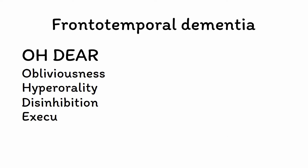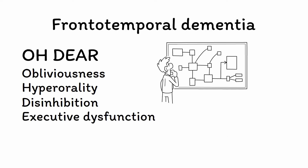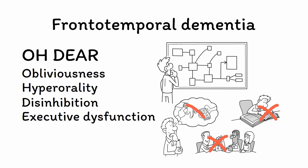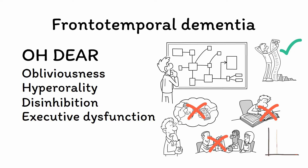E is for executive dysfunction. The most profoundly affected cognitive domain in FTD is executive function, with many higher-order functions of the brain — like engaging in complex planning, learning new information, and thinking abstractly — being lost. In contrast, memory and visuospatial abilities are relatively preserved compared to Alzheimer's disease, and there isn't the same fluctuation in cognitive symptoms as is seen in DLB.